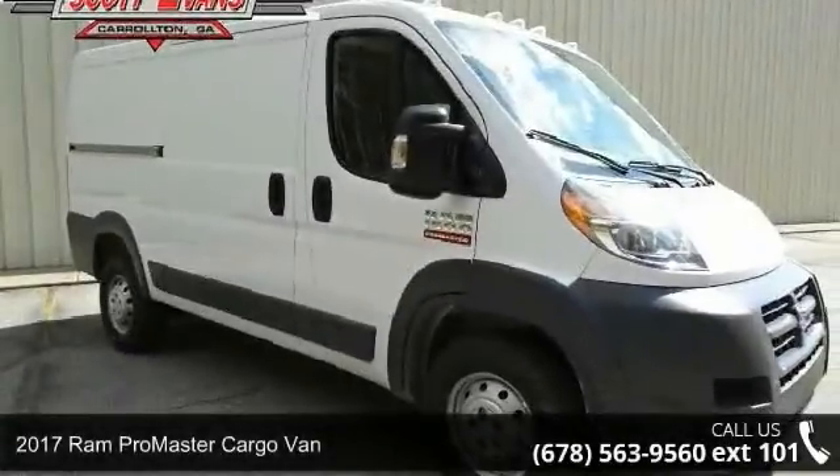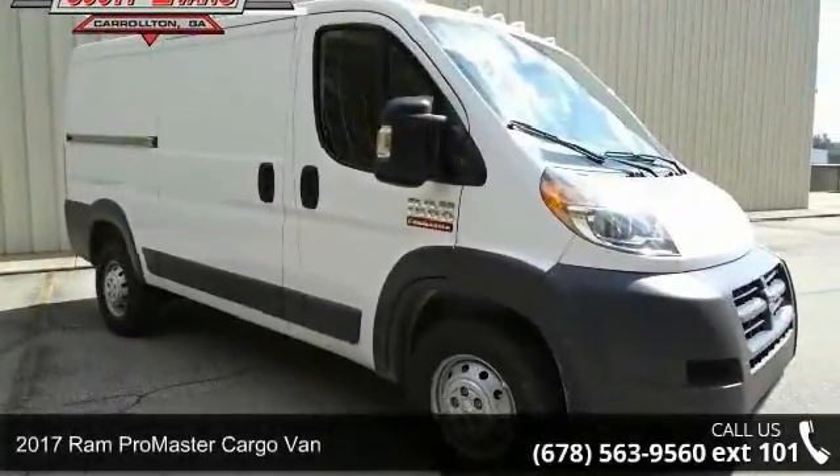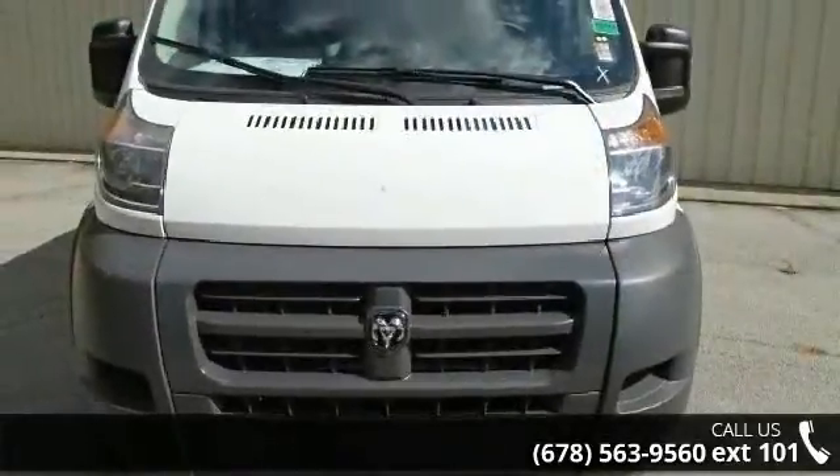Presenting the 2017 Ram ProMaster Cargo Van. If you are looking for an automobile with great features, look no further.